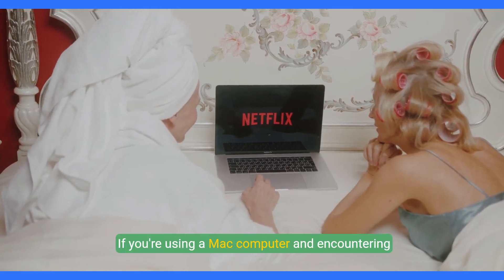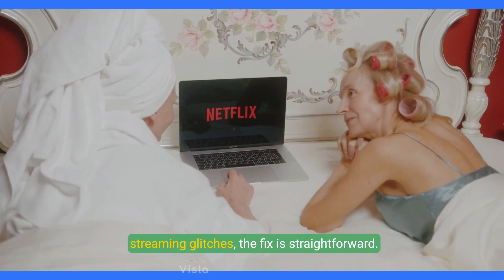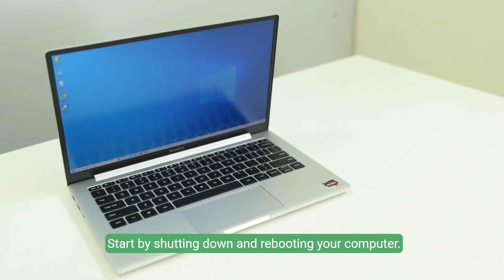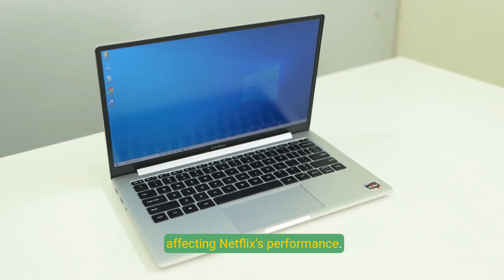Let's dive right into it. If you're using a Mac computer and encountering streaming glitches, the fix is straightforward. Start by shutting down and rebooting your computer. This helps clear any temporary issues that might be affecting Netflix's performance.